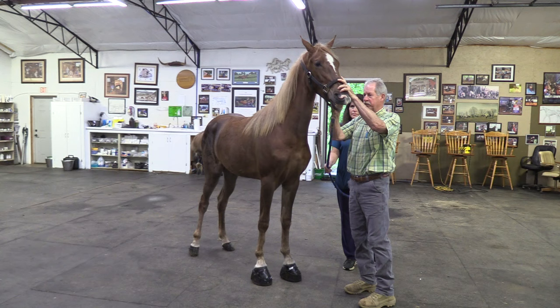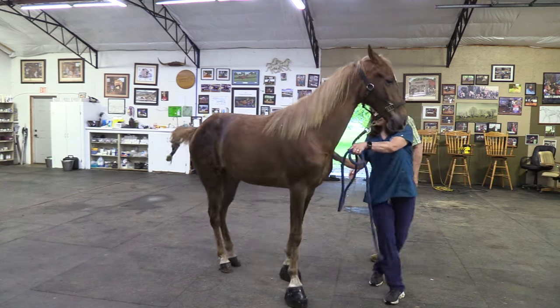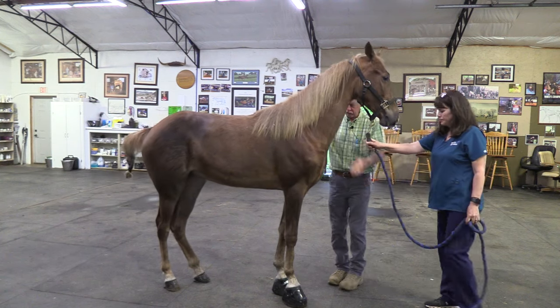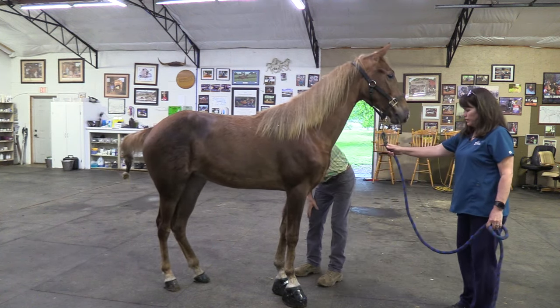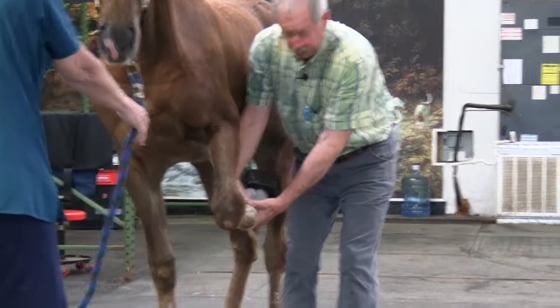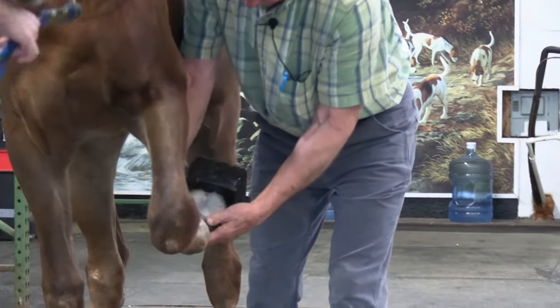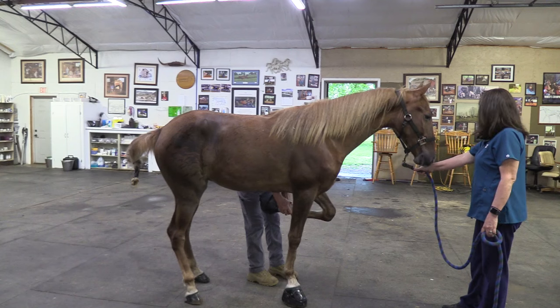She's a two-year-old, teeth are good, everything looks good there. So we're kind of looking at her like the government inspection and the DQP program should go. We start with the front foot, pick it up, bring it around where we can look at it — and you can see this filly's got all the hair you'd want to see, no scars, no blemishes.